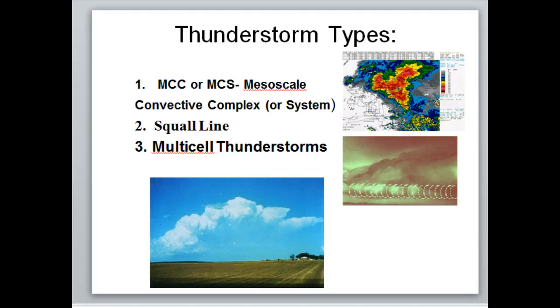Multi-cell thunderstorms are clusters of storms together. Those typically aren't severe either, and they account for a lot of the thunderstorms we get in the Midwest. As many severe storms as it seems like we get, it's actually a small number compared to the overall total. And then of course you have the supercell — one individual storm that is severe.